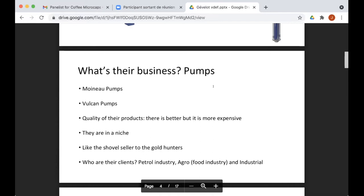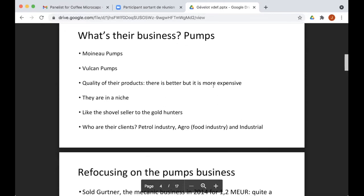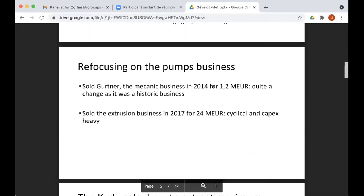It's like the shovel seller for the gold hunters — everybody's looking for petrol, especially in Canada and America where they're very well positioned. That's why even if the petrol price is high or low, they're always selling pumps. Their clients are the petrol industry, agro/food industry, and general industrial sectors. The common point is that they ensure the transfer of dense, solid liquids where there's a risk of exposure or health issues requiring very good, clean pumps.